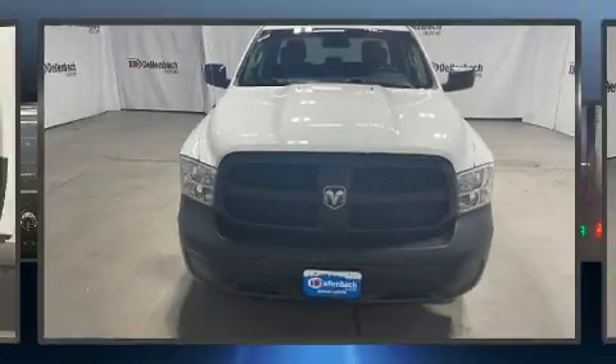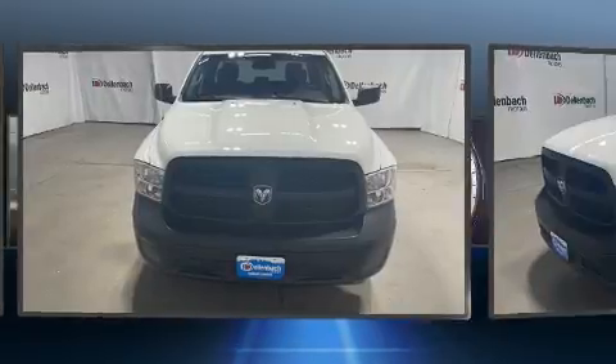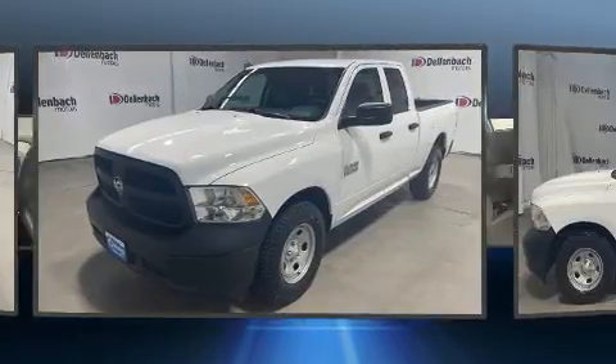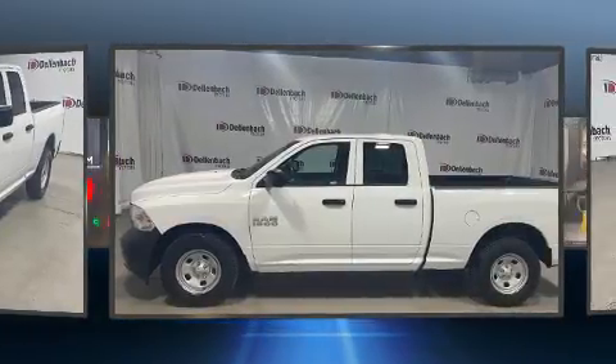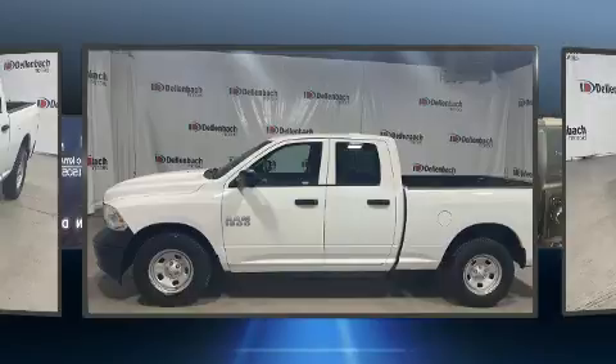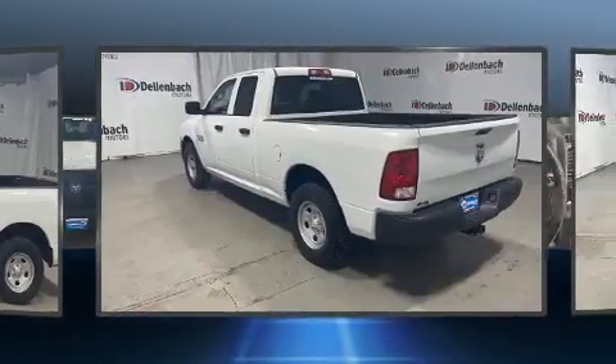The 2018 Ram 1500. With just over 15,000 miles on the odometer, you can be confident that this pre-owned vehicle will provide you reliable transportation. It features an automatic transmission, rear-wheel drive, and a refined six-cylinder engine.